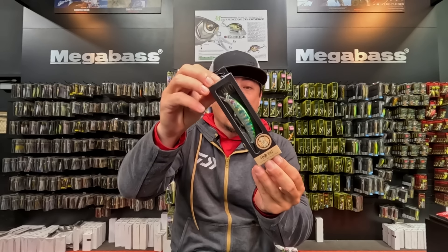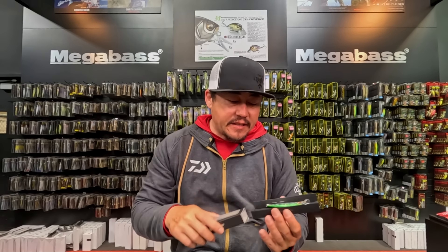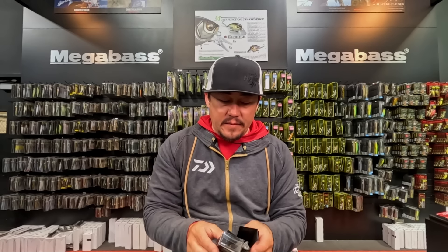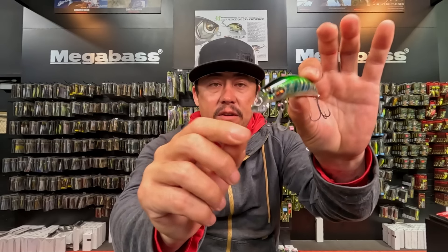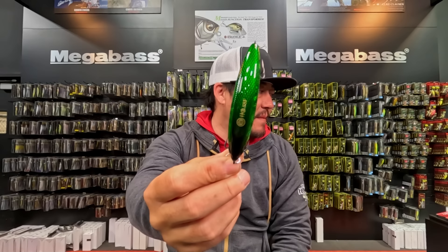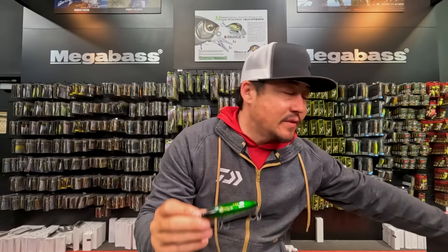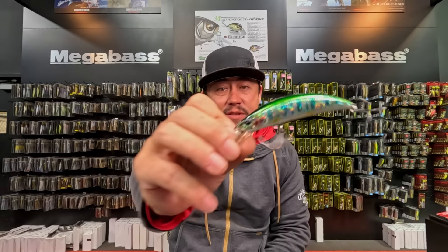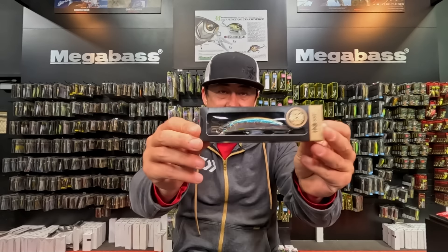One more bait in the Onimasu lineup is the Onimasu Kagura. This one has a way bigger body profile but the baits are a little bit shorter, coming in at 88 and 90. The 88 comes in both a sink and a float — if you're in hard stream current and want it to sink faster, the sinking version is the one for you. These are essentially giant versions of your Spearhead Ryukis in some of the same colors and some different ones, giving you a bigger profile for targeting bigger fish.